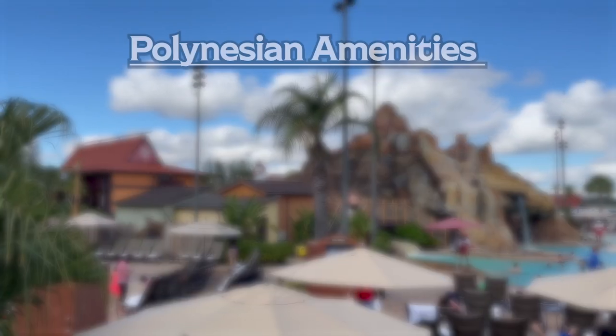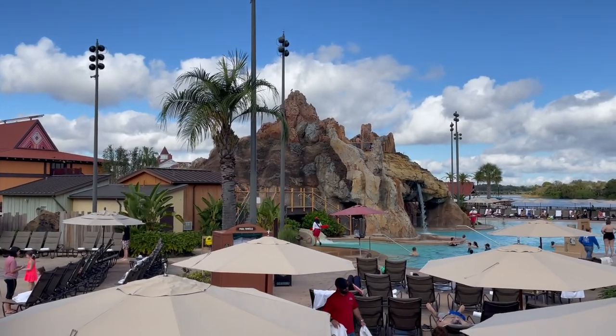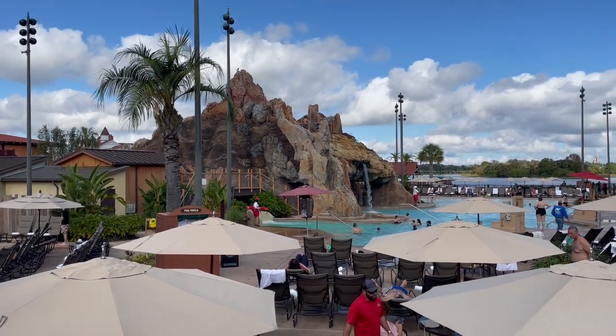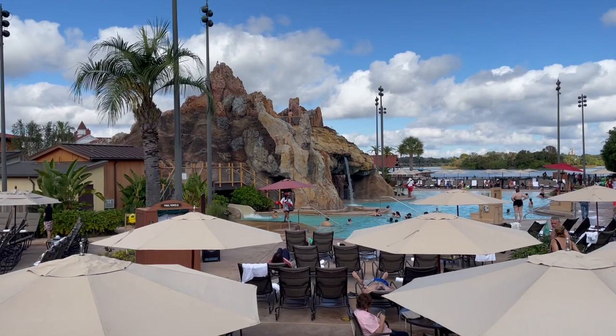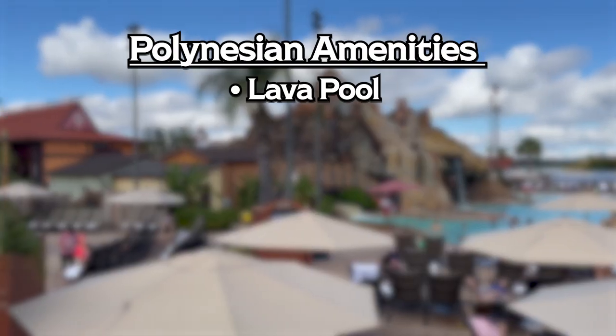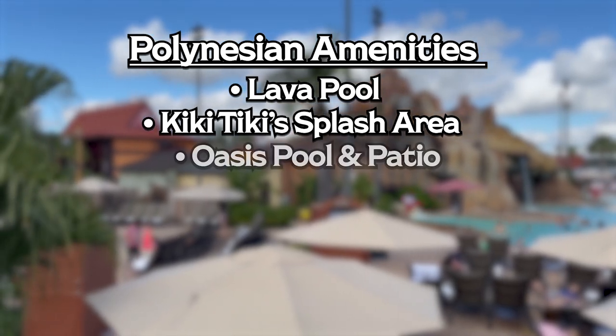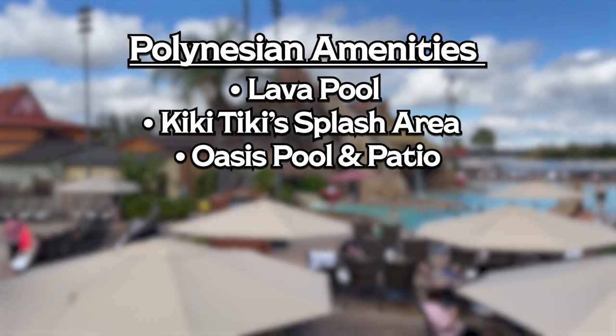Moving over to the Polynesian, we have the lava pool area, which in my opinion is top five coolest pools in all of Walt Disney World. It has a 142-foot-long water slide, towering volcanoes, and beach-like pools. Included in that area is Kikitiki's splash area. You also have the Oasis pool and patio, which is quieter and more of an adult vibe, plus a volleyball court.